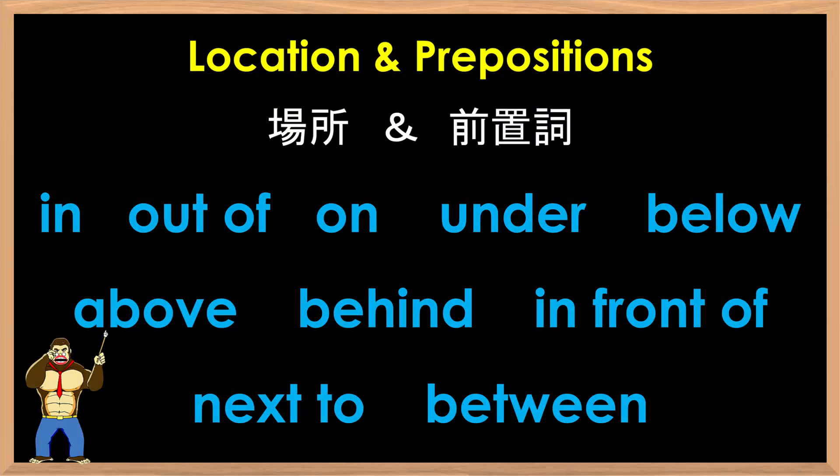Welcome to another grammar lesson brought to you by eBankya.com and GenkiKids eKaiwa. In this lesson, we will cover location and prepositions: in, out of, on, under, below, above, behind, in front of, next to, between.